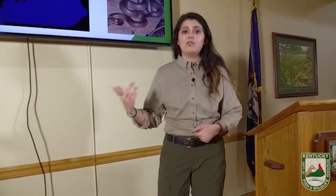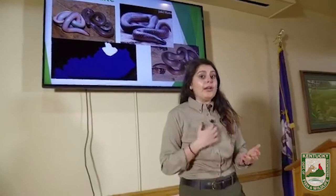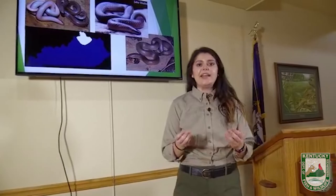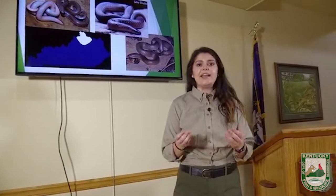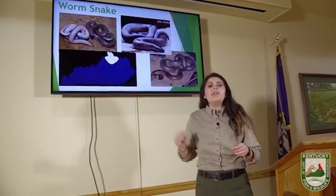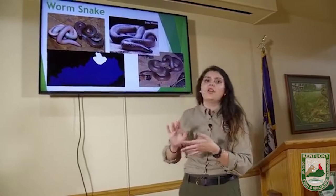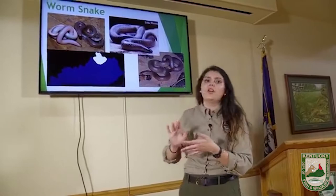Do snakes feel slimy? They have scales — they're a little bit dry and shiny. I like to compare it to feeling a cold basketball. These pictures make the snakes look almost slimy because of their smooth scales, which are all flat and create that shiny look, and a lot of it is from the camera flash. That's going to be our last non-venomous snake. Now we're getting to the venomous ones, and I know you're going to have lots of questions about this.